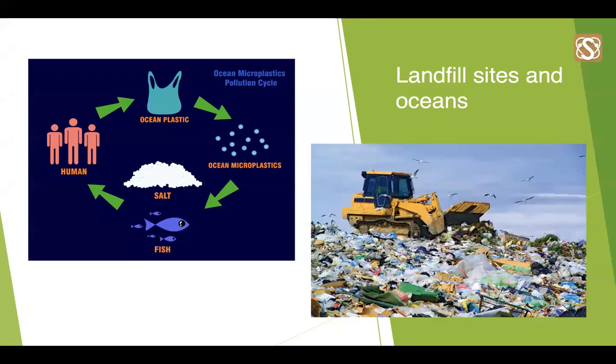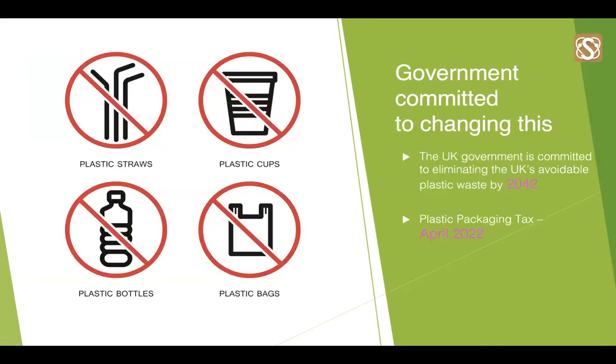But it isn't all doom and gloom, and it isn't too late for us to make a change. There is positivity around this topic. The UK government is committed to eliminating the UK's avoidable plastic waste by 2042. We believe businesses should use this time to make meaningful changes. One way is by introducing the plastic packaging tax, coming into effect in April 2022, which will massively impact companies using plastic with less than 30% recycled material. After April 2022, a like-for-like cost of plastic versus pulp may not be that different at all.